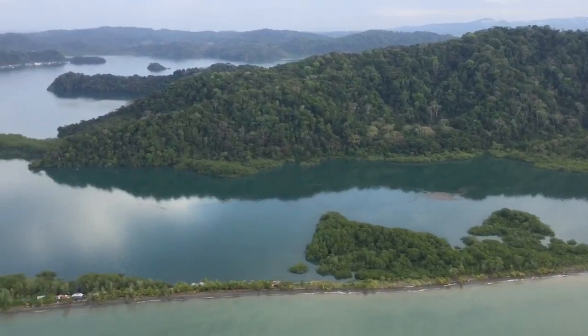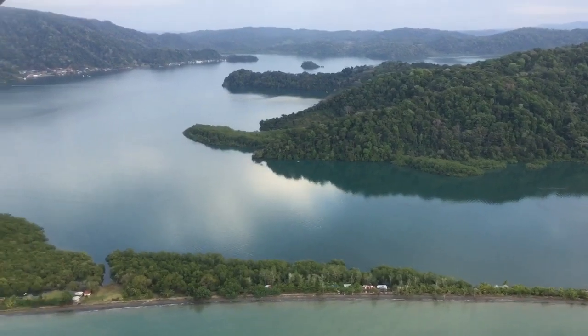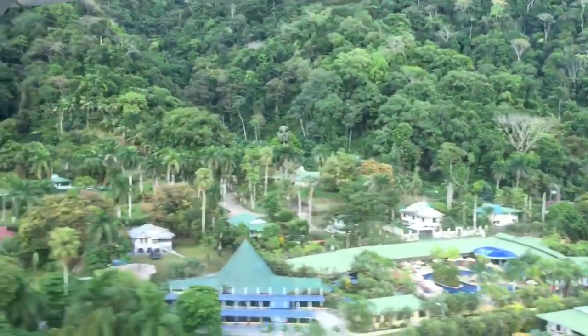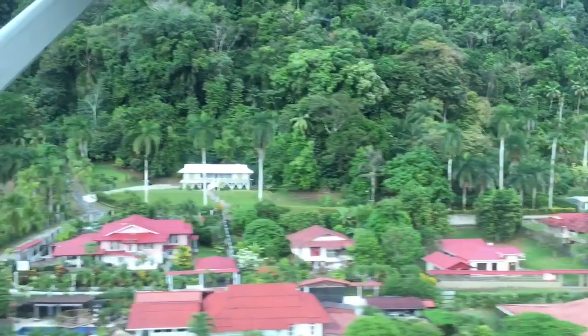I'm flying on a small Cessna from San Juan to Calvito, which is a small town on the Pacific side of Costa Rica. Here you can see us coming in for a landing in Calvito.